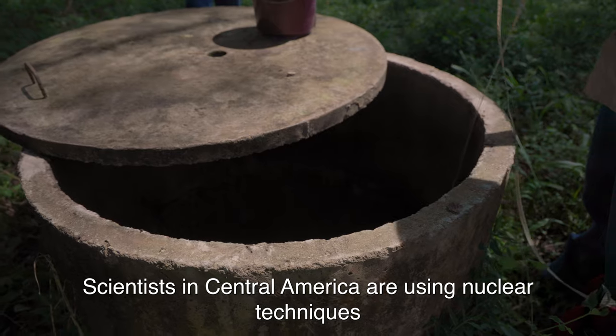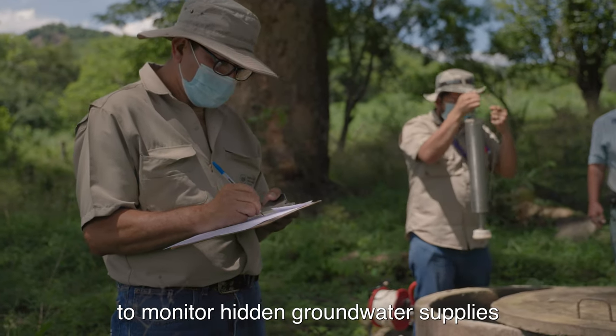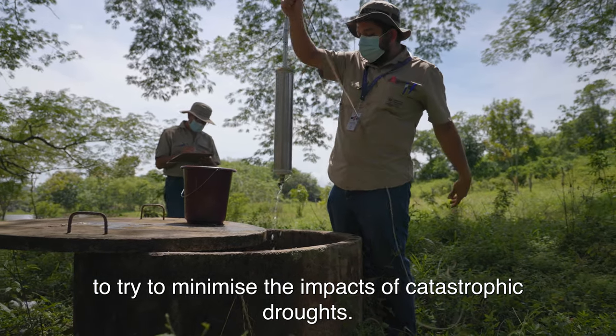Scientists in Central America are using nuclear techniques to monitor hidden groundwater supplies to try to minimize the impacts of catastrophic droughts.